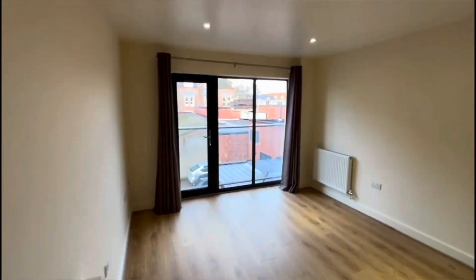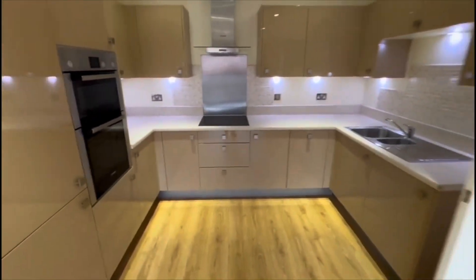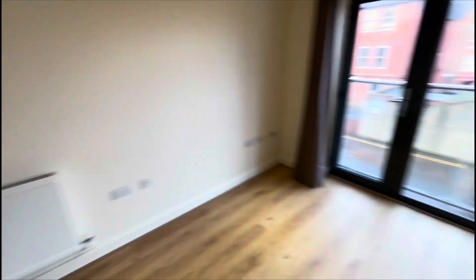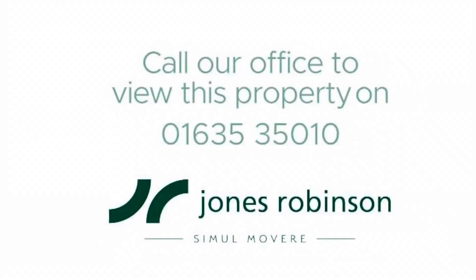I'm heading into the main reception room. So patio doors out, and a very smart fitted kitchen. This is available with no onward chain. It's bang smack in the middle of Newbury — well worth a viewing.